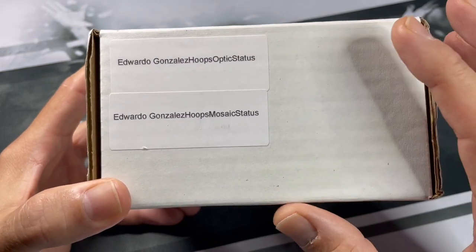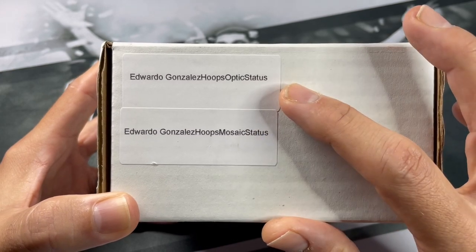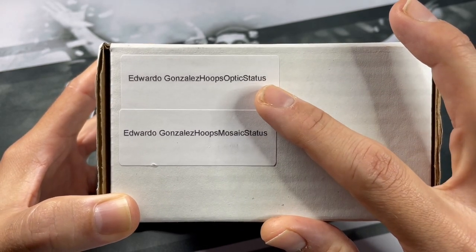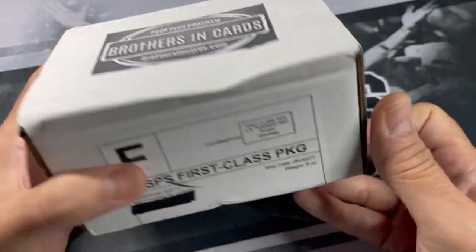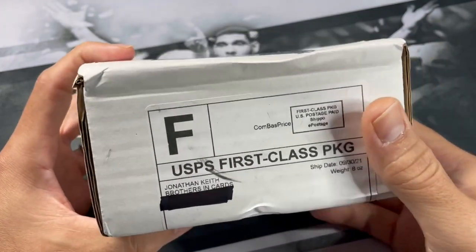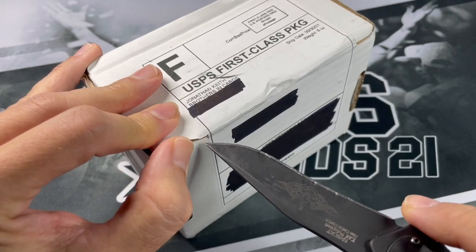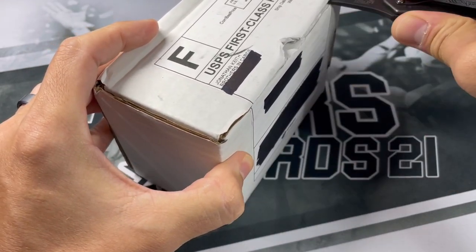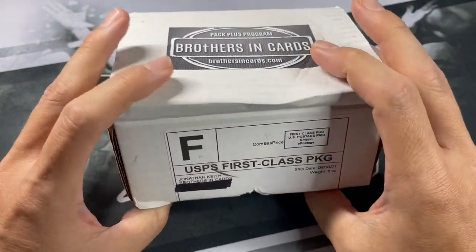So with our two Bronze Basketball Boxes, we got looks like a couple of Hoops Packs, a couple of Status Packs, an Optic Pack and a Mosaic Pack, plus a couple of other packs from the randomization for Blitz Night. Blitz Night is normally the first Wednesday of every month. If you follow them on Instagram, you'll know that too. I typically go live on Instagram and I'll let you all know for an hour.